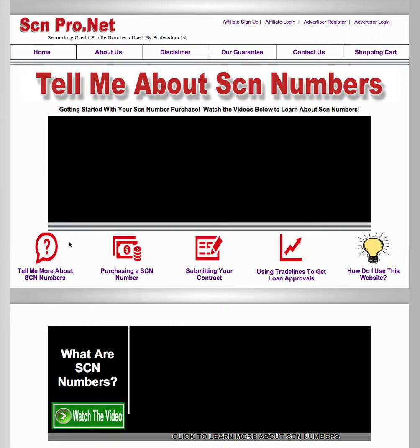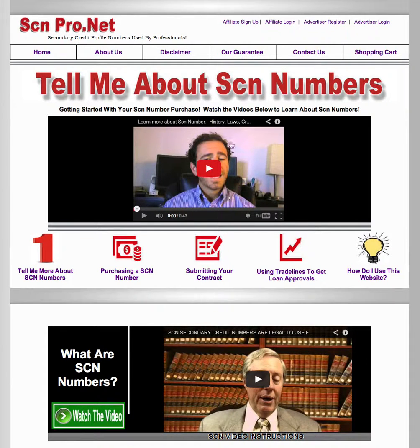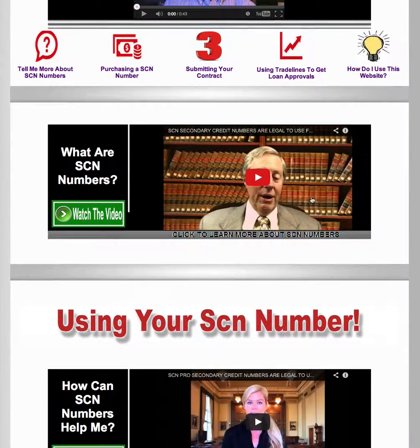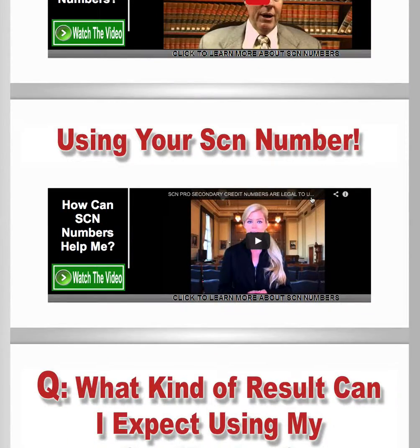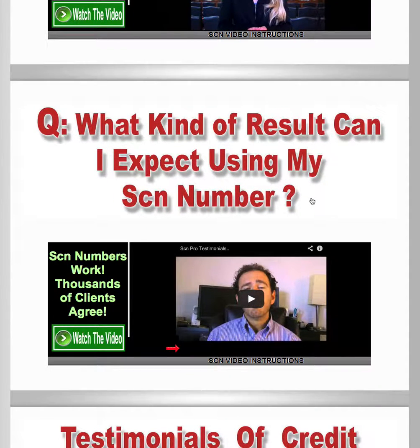When you go here you're going to have a real informational video at the top of every single page — you're going to have this guy right here. He pretty much explains to you what every single page is, and on every single page you have some very nice videos that give you the information you're looking for without having to read or fumble through a lot of information. You can still do a lot of research on the website, but they've pretty much narrowed down all the information to videos so that way you understand exactly what SCNs are.